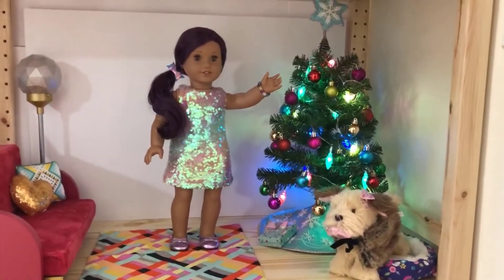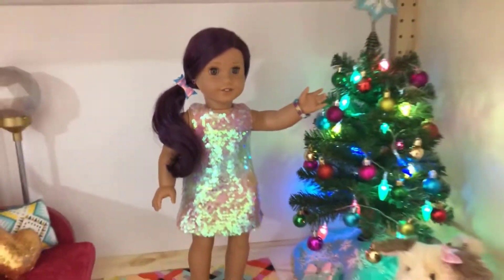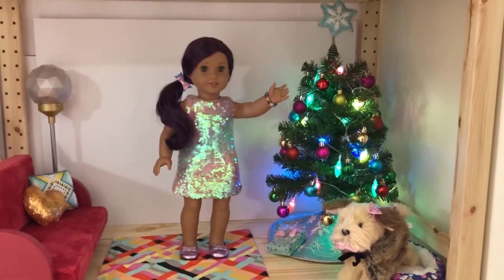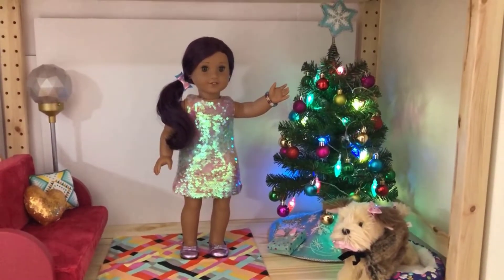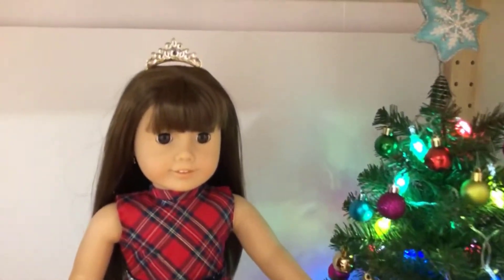Here is Lila, Truly Me number 86, wearing the dress from the American Girl Take the Cake birthday outfit set and the metallic ballet flats from American Girl as well. Here is Larita, Truly Me number 13, wearing the pretty plaid Christmas dress—